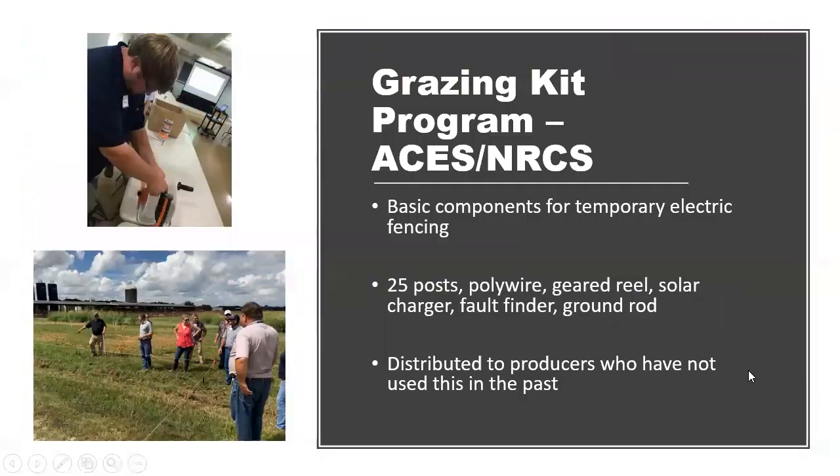In the last year, we've started a demonstration program in collaboration with NRCS where we purchased several grazing kits — basically a starter kit with items needed to try temporary electric fencing on a small scale. The kit includes posts, poly wire, a geared reel, a solar charger, a fault finder, and a ground rod. We gave these kits to producers who had not used temporary electric fencing before, then went out to show them how to use the kit appropriately and collected information about their experiences over time.